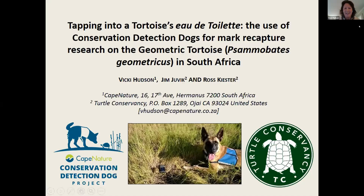Hi everybody. I'm coming to you on behalf of Jim and Ross, my co-presenters, from almost the southernmost tip of Africa. Today, I'm going to discuss the use of conservation detection dogs in a mark recapture program for the geometric tortoise in the Western Cape.